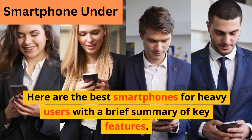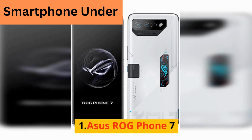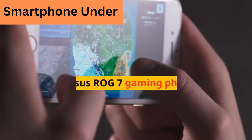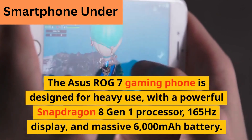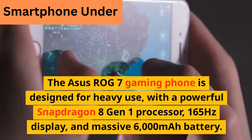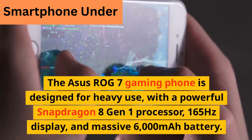Here are the best smartphones for heavy users with a brief summary of key features. 1. ASUS ROG Phone 7. The ASUS ROG 7 gaming phone is designed for heavy use, with a powerful Snapdragon 8 Gen 1 processor, 165Hz display, and massive 6000 mAh battery.